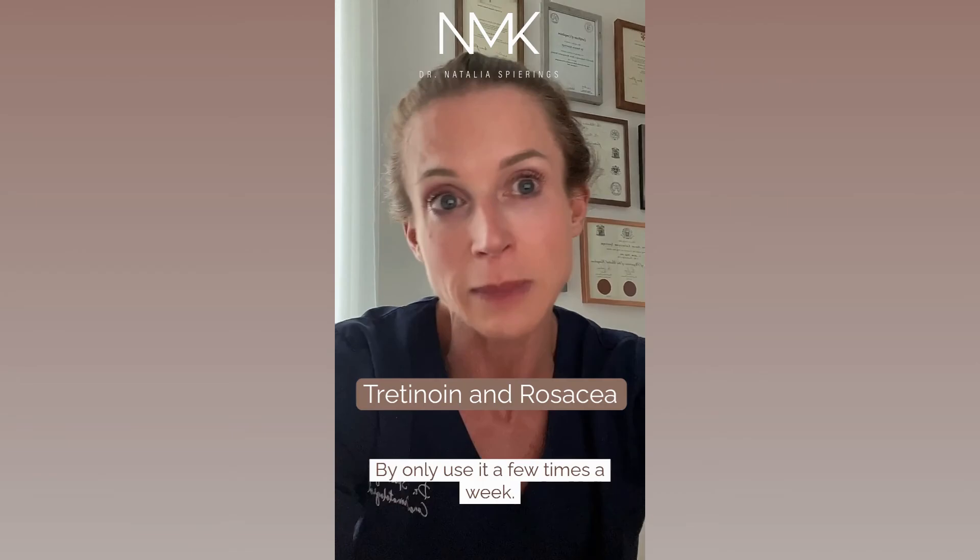I have rosacea, as many of you know, and mine is well controlled. I also use tretinoin 0.01%, but I only use it a few times a week.